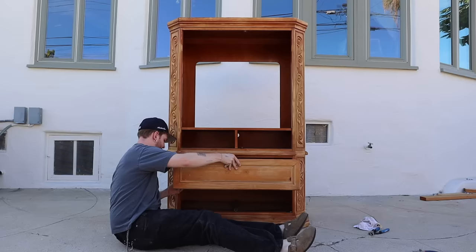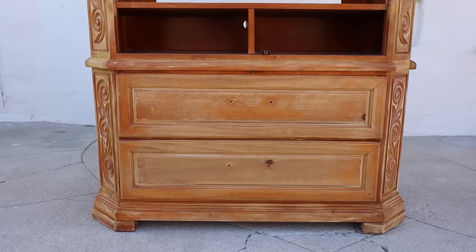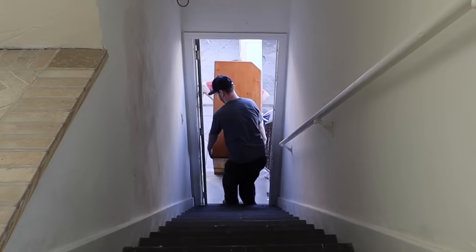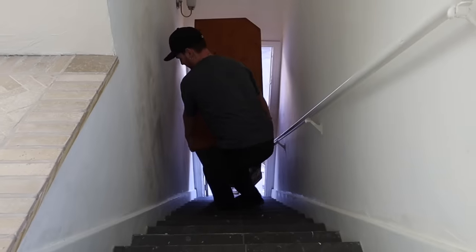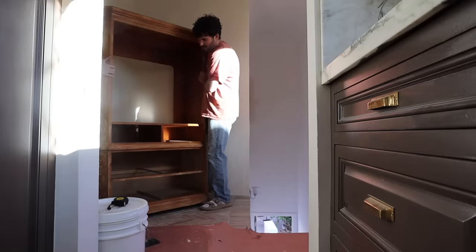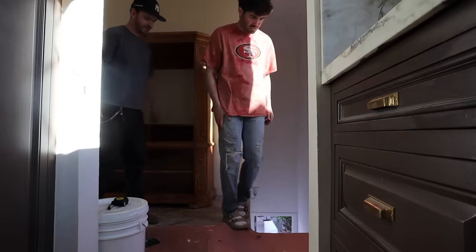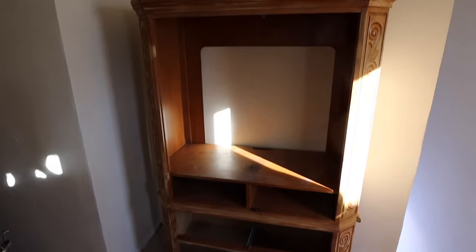Here's our hutch. Oh my gosh, it looks perfect. It like couldn't look better. Look how good it fits.